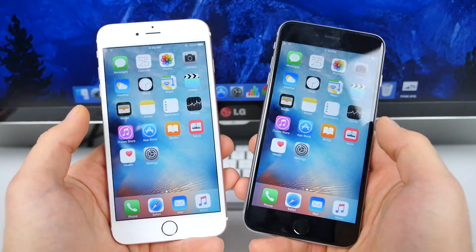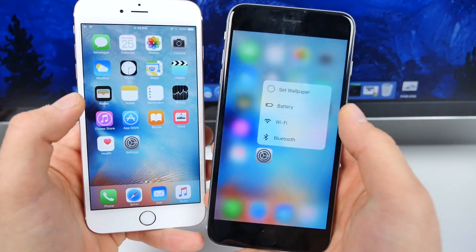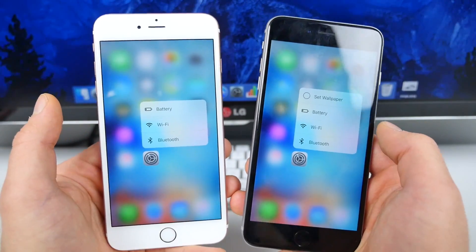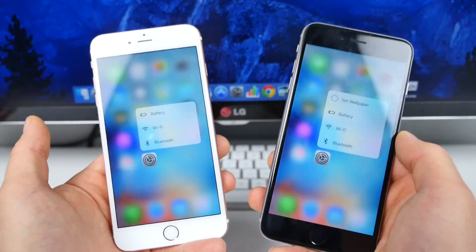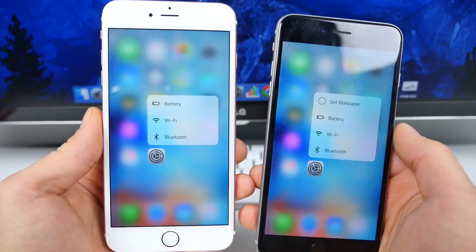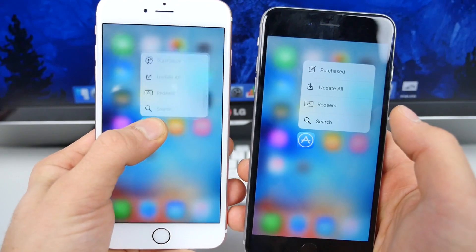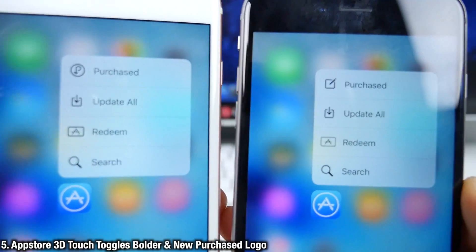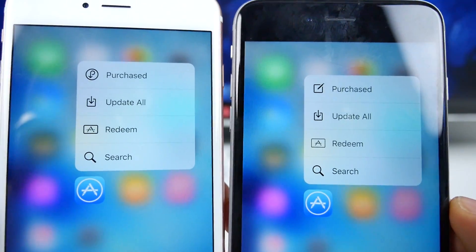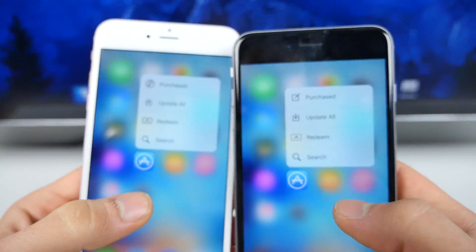iOS 9.3 brought several new 3D Touch quick actions for apps that previously didn't have them. In Settings specifically, Apple has removed the 'Set Wallpaper' option — I thought it was a little odd to include in the first place since changing wallpaper isn't something done frequently. On the App Store, the 3D Touch toggles are slightly different too: the Redeem icon is bolder, the one on the right is more penciled in, and the Purchased logo has changed to a bolder style.